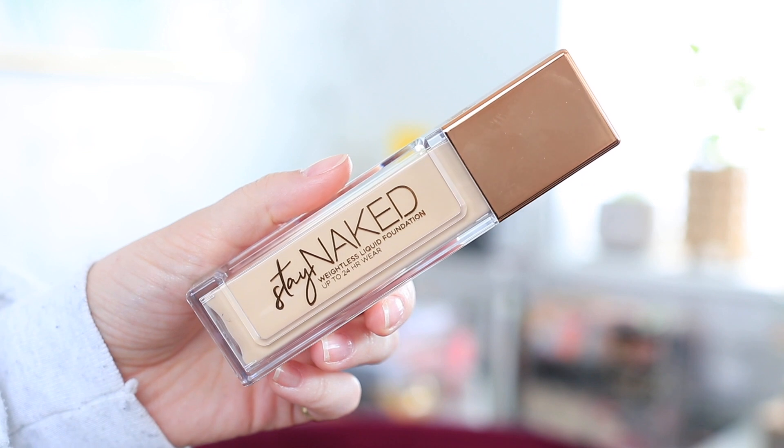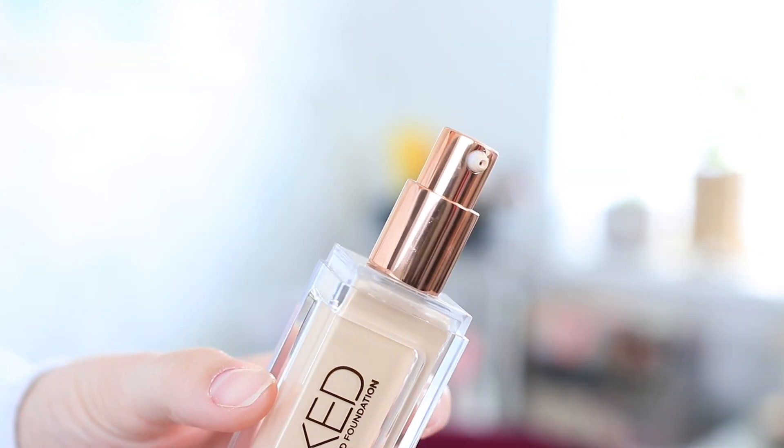My next recommendation is something that I've actually had for quite some time, but I just recently started using it again and fell in love with it. This is the Stay Naked Weightless Liquid Foundation from Urban Decay. I really like it because it is medium coverage but feels quite lightweight with a satin almost-matte finish. When I need to film a video or need makeup to last quite some time, this is the foundation I reach for. I have mine in the shade 20NN and they are pretty good for color selections.